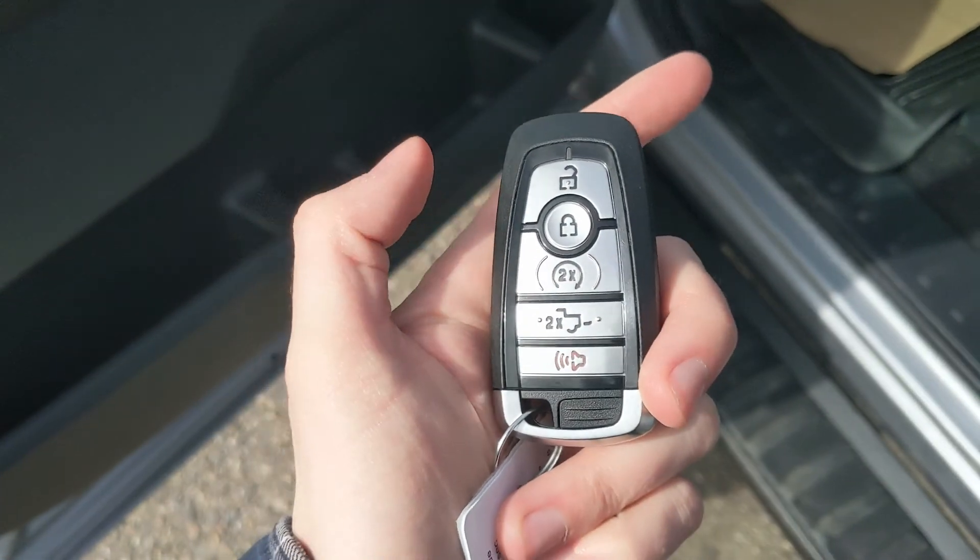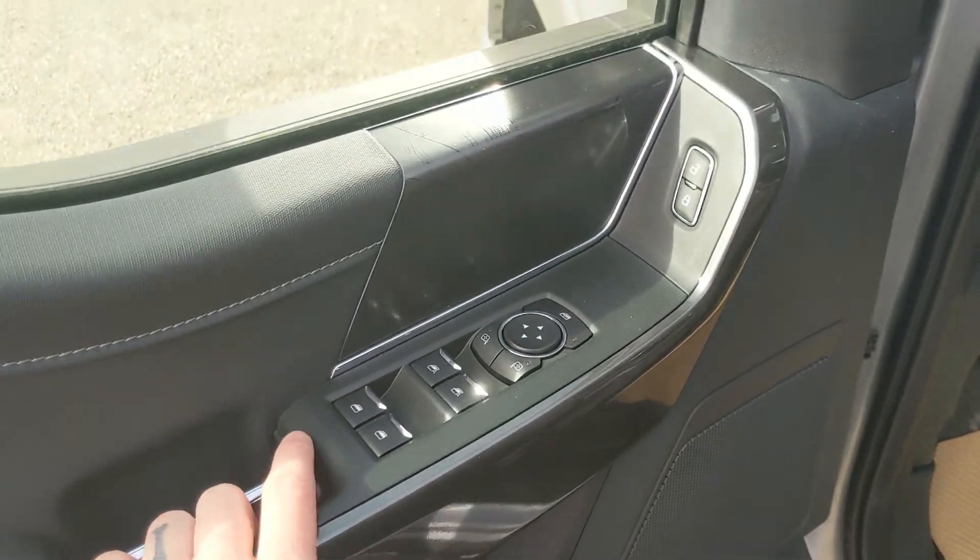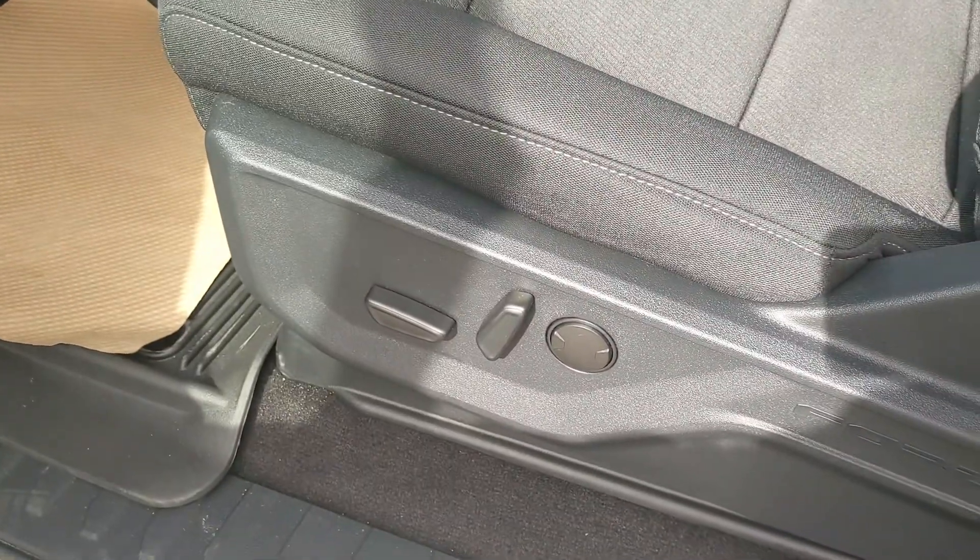This truck does have a remote start, so no need to go outside on those cold mornings to warm up your vehicle. Looking in, you have power windows, power mirrors, and power locks, as well as a fully power adjustable driver's seat.